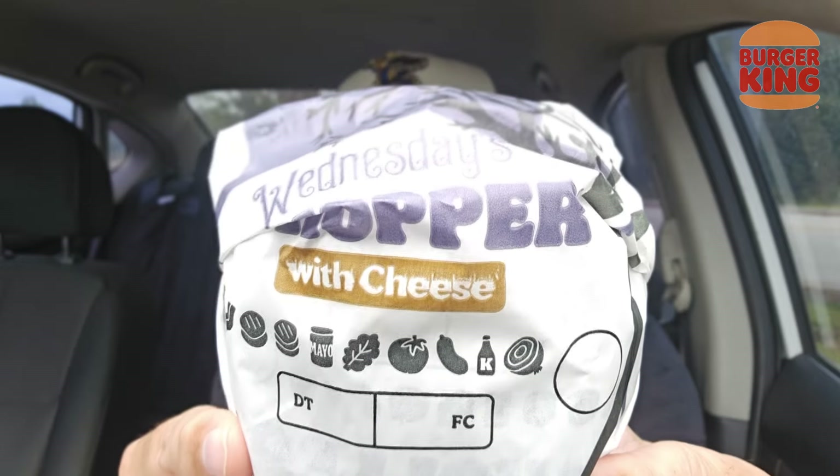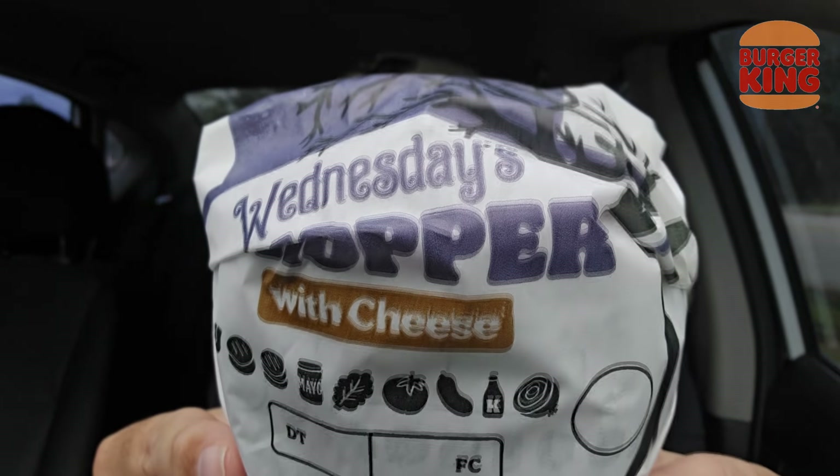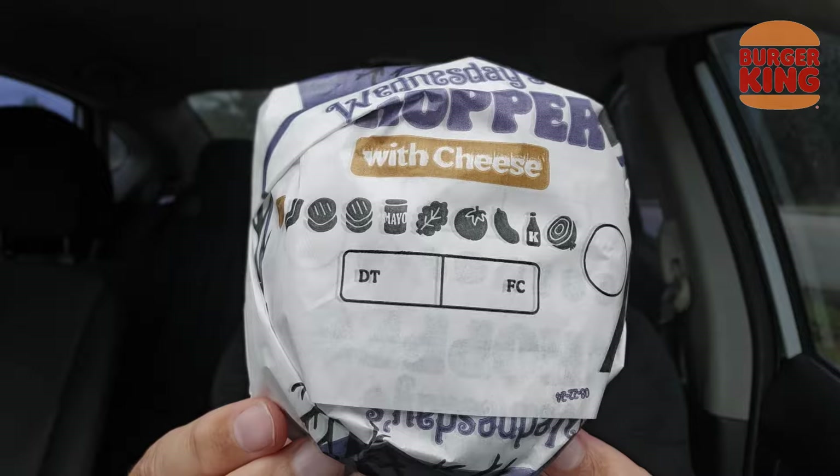Jenna Ortega — is that her name? She had that Wednesday show that everyone seemed to love. And right here you can see on the wrapper: Wednesday's Whopper with the purple hue.